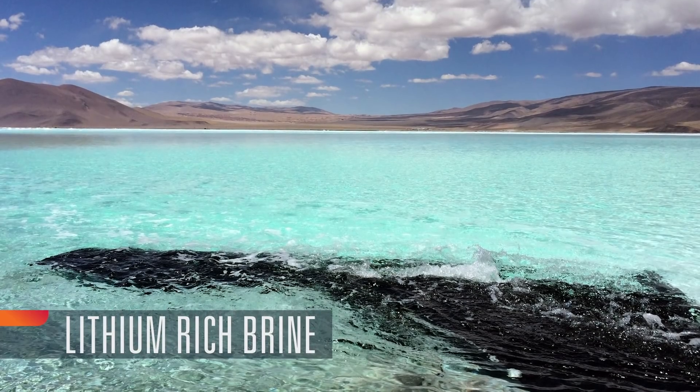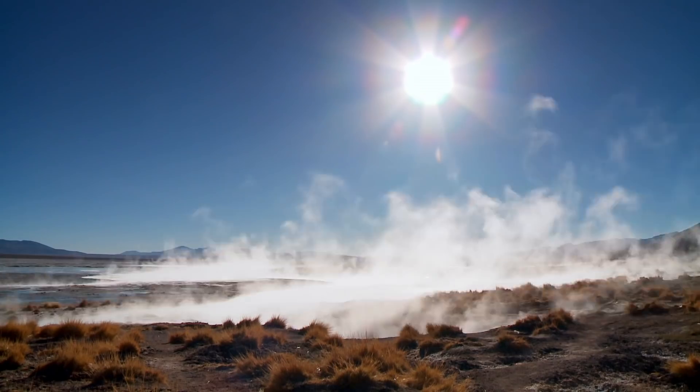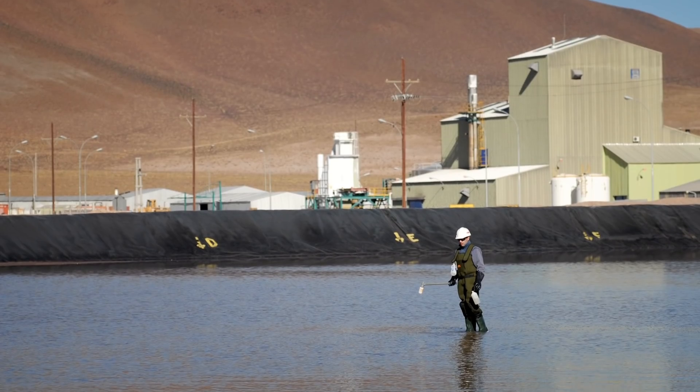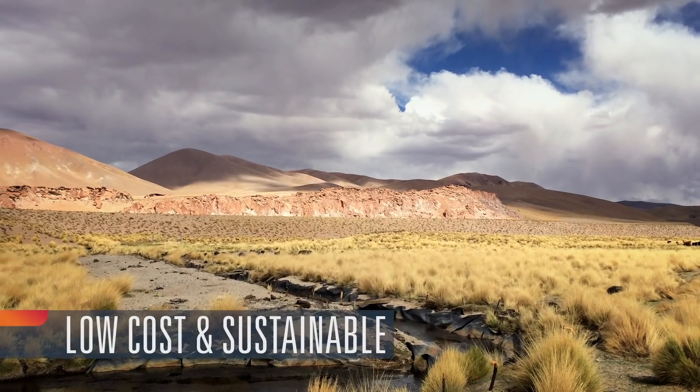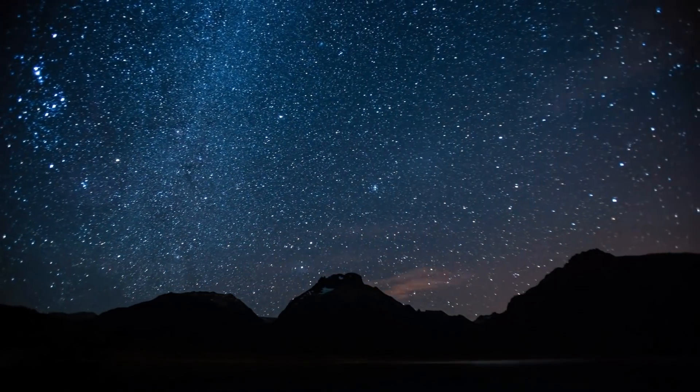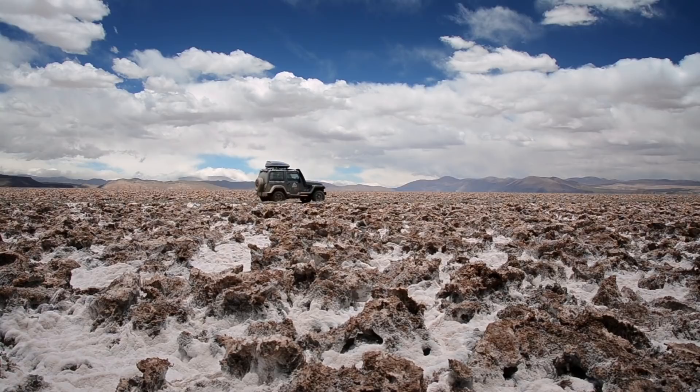Lithium-rich brine is pumped from underground into ponds, then concentrated with the natural evaporating power of the sun, creating an energy-efficient, lower-cost process that is also sustainable. But it doesn't happen overnight — it takes several years to bring new brine production online.